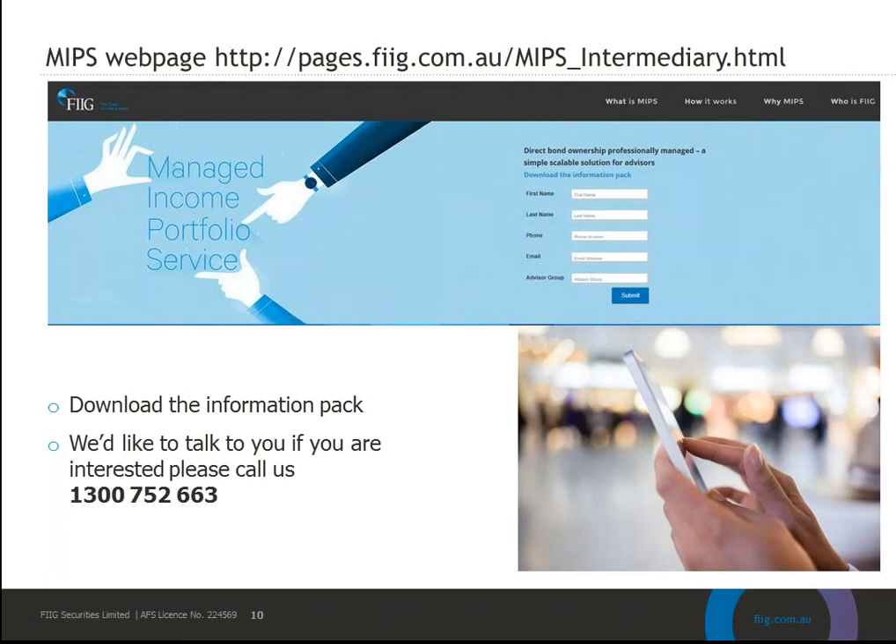Giuseppe has asked whether we have sample portfolios to share and what the average portfolio turnover per annum is. Yes, we have portfolios we can share — please call and speak to a BDM who can provide that information and the current target portfolios. In terms of turnover, we have a soft limit of 35% per annum. It's a soft limit rather than a hard limit because there may be circumstances — like a global financial crisis type event — where greater turnover is warranted. To breach that limit, the portfolio management team needs to make a case to the supervisory committee to get sign-off.